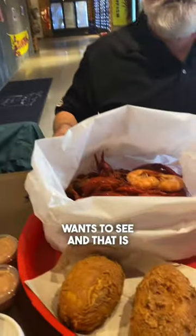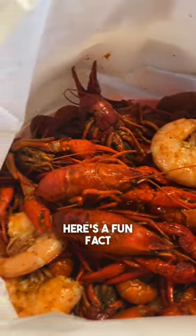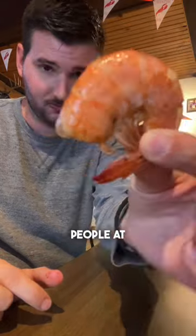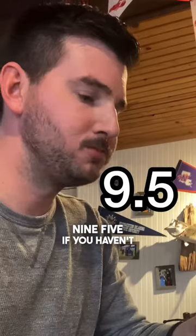But let's get to the part that everybody wants to see, and that is the boiled shrimp and boiled mini lobsters. Here's a fun fact — I'm actually one of the fastest people at peeling shrimp in Oklahoma. This is probably the best shrimp I've ever had in Oklahoma. I have to give this like a 9.5.